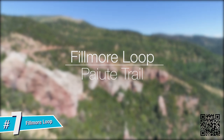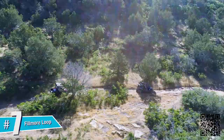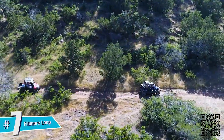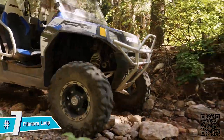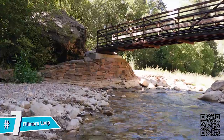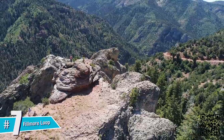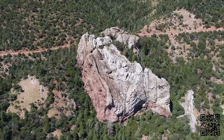The Fillmore Loop. Located just east of the town of Fillmore, the Fillmore Loop wanders over 40 miles through shady trees, rocky streams and alpine vistas as part of the legendary Paiute Trail. Campers and ATV riders of all experience levels will love exploring this vast network of mountainous trails while taking in some awe-inspiring views.